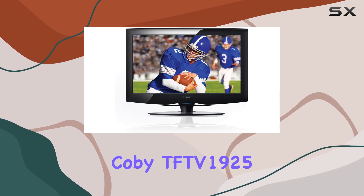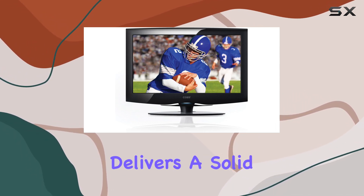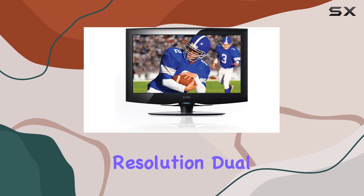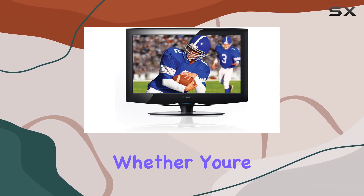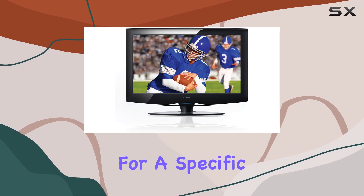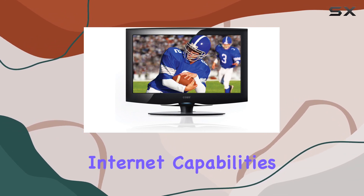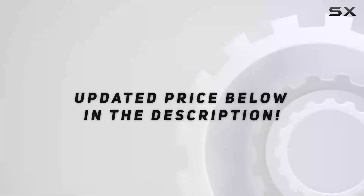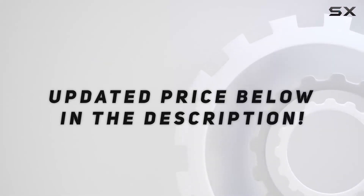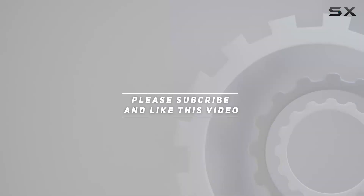In summary, the Coby TFTV1925 delivers solid performance with its 720p resolution, dual tuners, and versatile input options. Whether you're looking for a compact TV for a specific space or a secondary display with internet capabilities, this model is worth considering. Check out the video description for updated pricing, and thank you for watching.